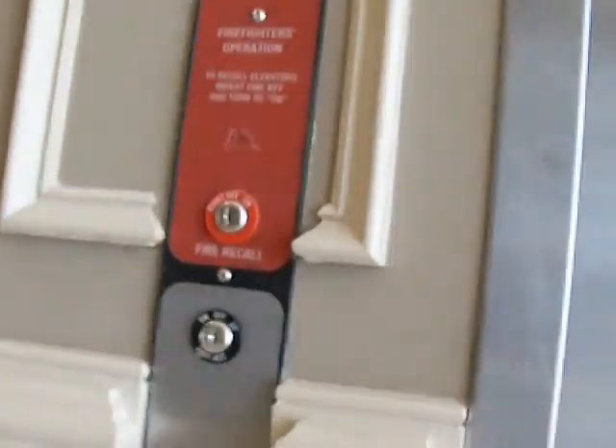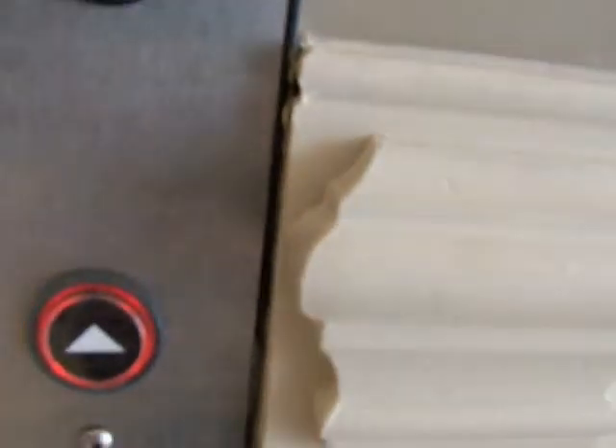This is another elevator in the North Lake Pavilion, Charlotte, North Carolina. This one is a ThyssenKrupp.